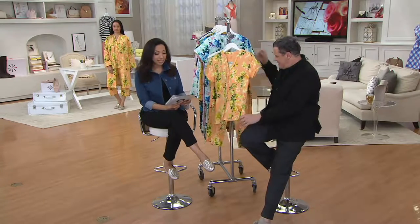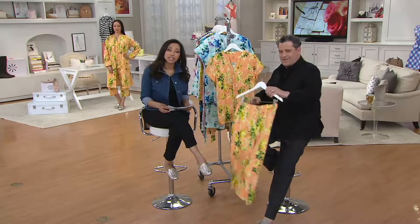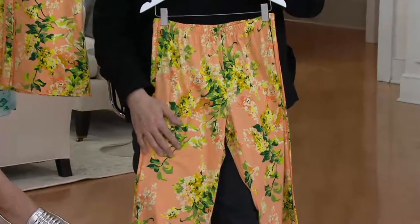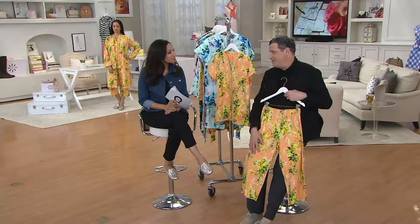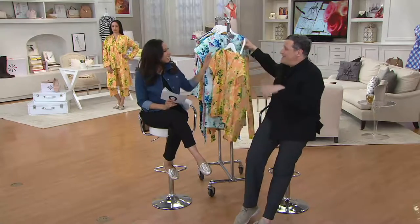A two-piece PJ set, and it's the last time we will see and offer this at a featured price of $48.24. If you, like me, need to step up your sleepwear game, stop sleeping in t-shirts. And this is a little crop, so it's super cute. Like you wake up chic — you go to sleep chic and wake up chic.